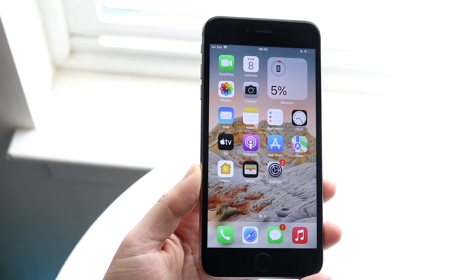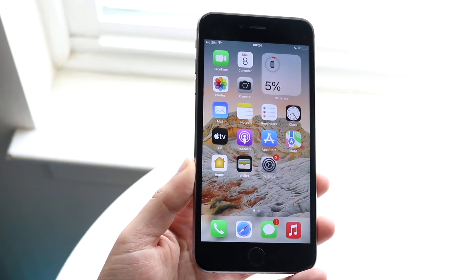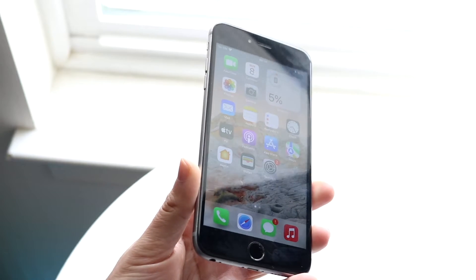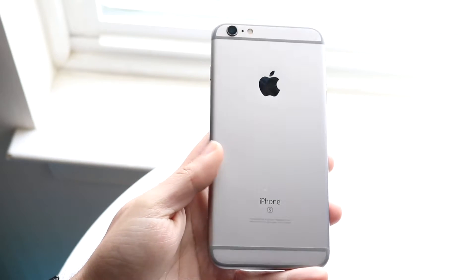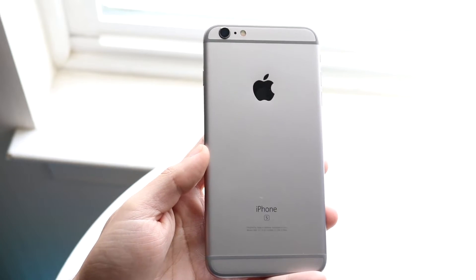We get to finally talk about the iPhone 6s Plus and see how this phone holds up in 2023. This iPhone actually ended up getting some very sad news last year, and we'll talk about that throughout this video. If you want to pick up some phones I would recommend buying this year, links will be down in the description and you can help support the channel at the same time.